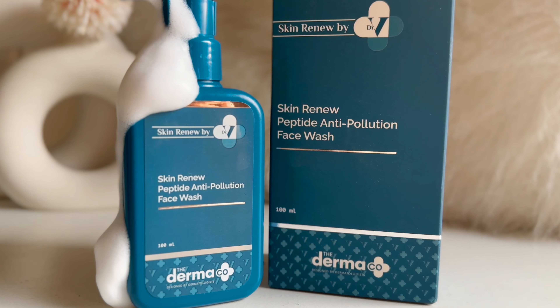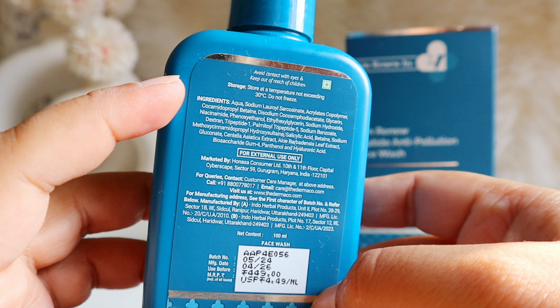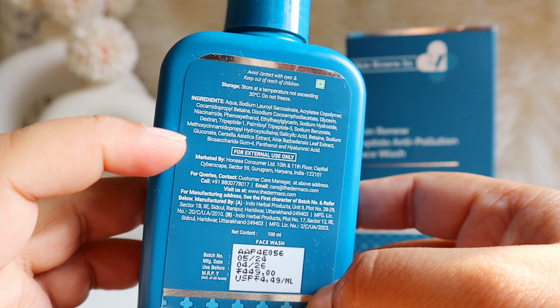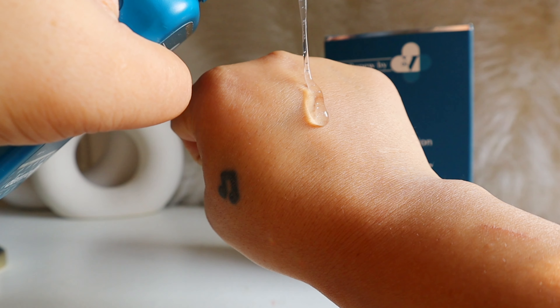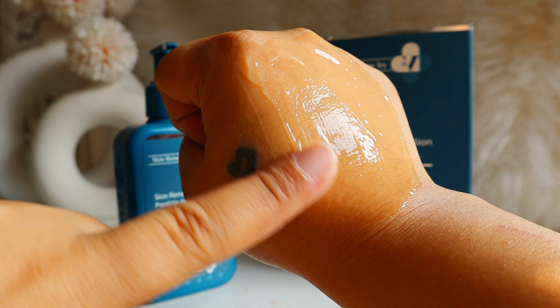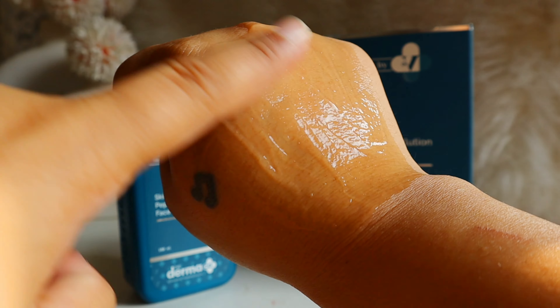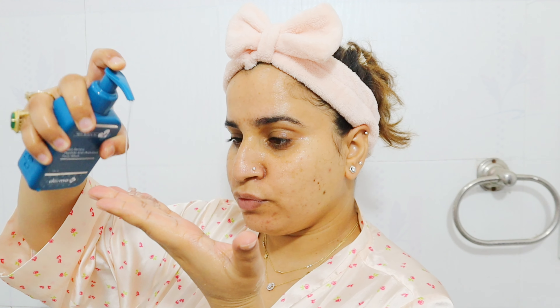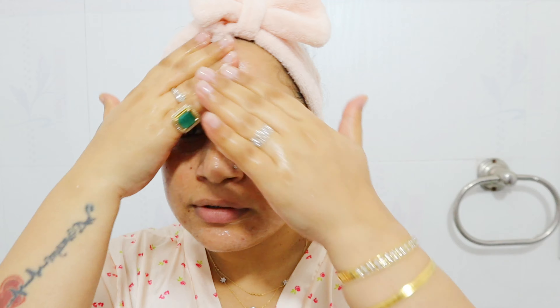First, let's talk about the Skin Renew Peptide Anti-Pollution Face Wash. As the name says, it's designed to combat pollution and remove dirt and impurities. Its ingredient list features mild surfactants, humectants, 1% niacinamide to minimize pores, hyaluronic acid, 0.5% peptides to accelerate skin regeneration, and 0.5% salicylic acid to remove dead skin cells. It also contains centella, aloe vera, panthenol, and betaine — all very soothing and calming — plus polyostop to neutralize oxidative stress.